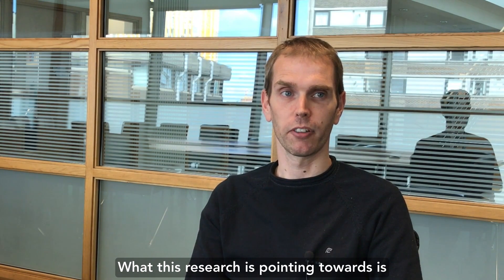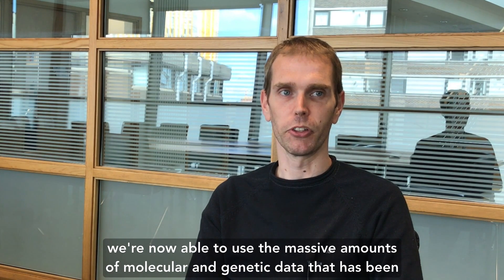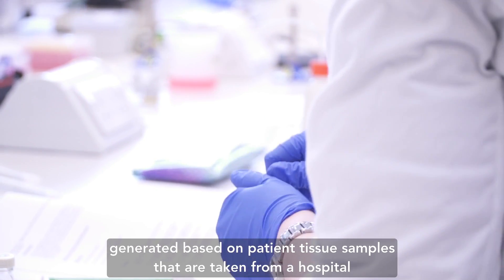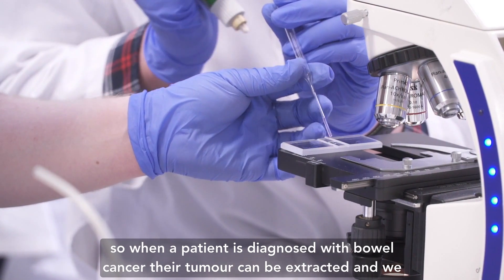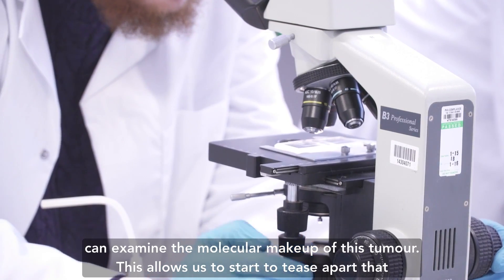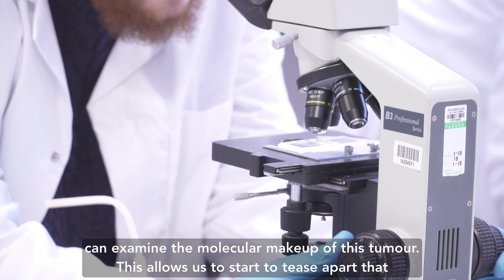What this research is pointing towards is we're now able to use the massive amounts of molecular and genetic data that has been generated based on patient tissue samples taken from a hospital. So when a patient is diagnosed with bowel cancer, their tumor can be extracted and we can examine the molecular makeup of this tumor.